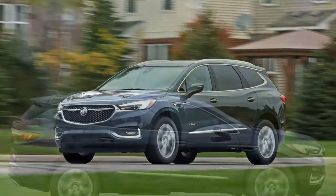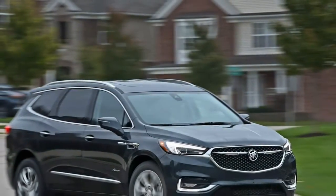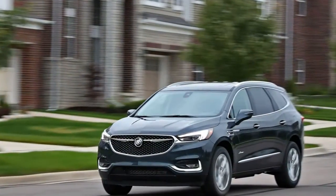Tow ratings: to unlock the Enclave's full towing potential, the trailering package adds a heavy-duty cooling system and a trailer hitch, increasing towing capacity to 5,000 lbs from 1,500 lbs.